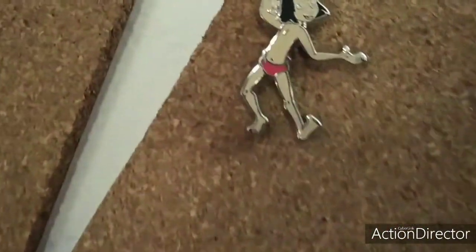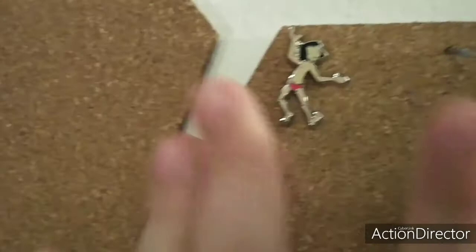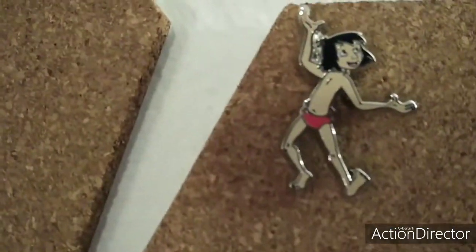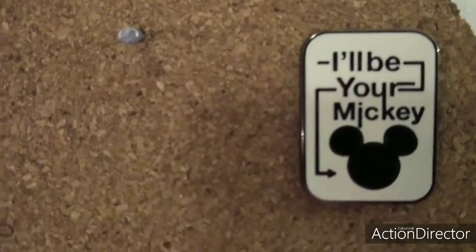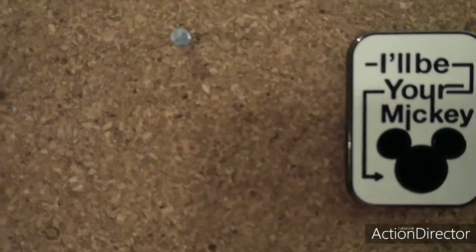And then I have these. This is going to be my little Mitch Match board. I have Mowgli from Jungle Book. And I have — I'll be your Mickey and Mickey Head.